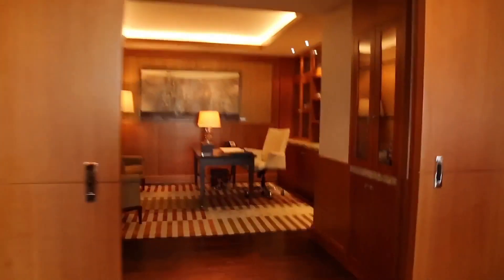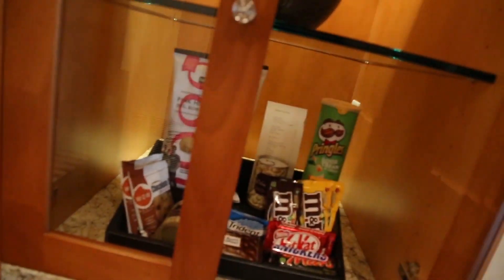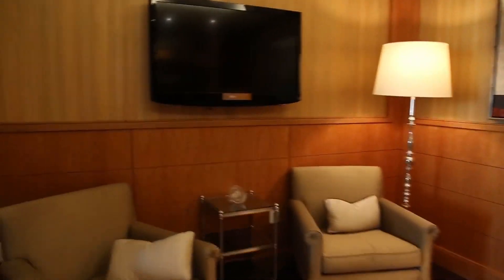And a really nice working office space with snacks, books, and a TV.